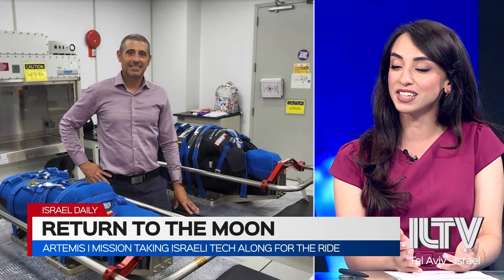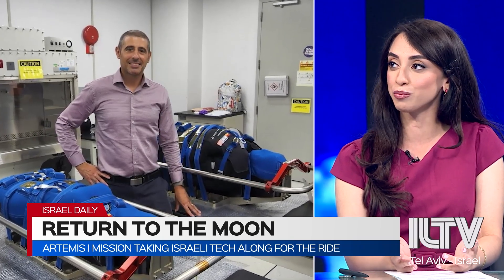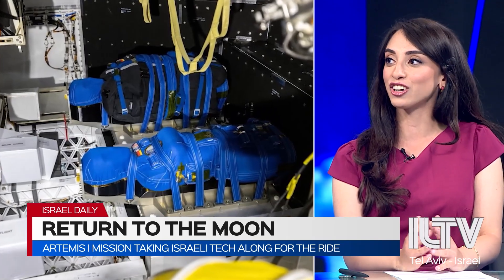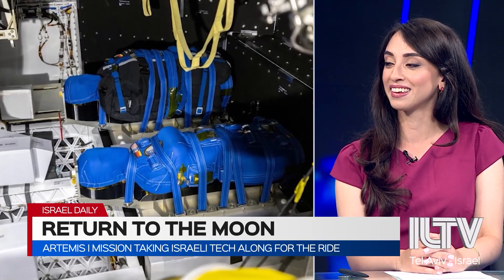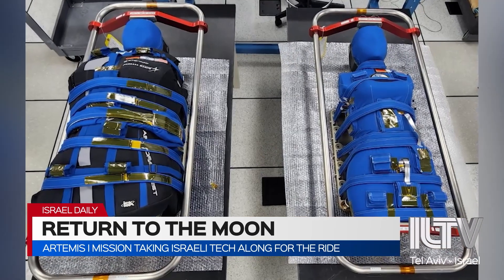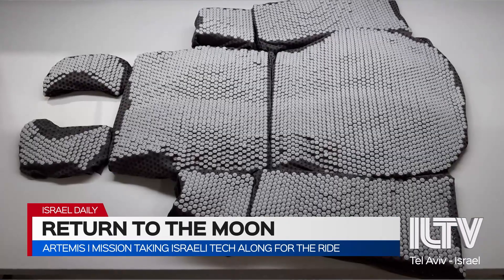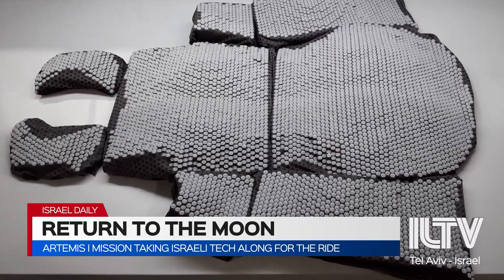They have these vests on board two different mannequins. There's a German one — Germany is also participating in the mission — and also Israel. They're named Helga and the Israeli one is Zohar. Zohar means light in Hebrew, so it's pretty apt.